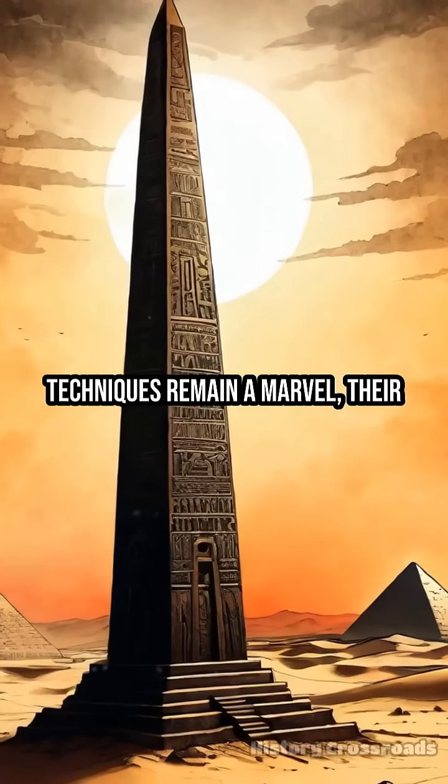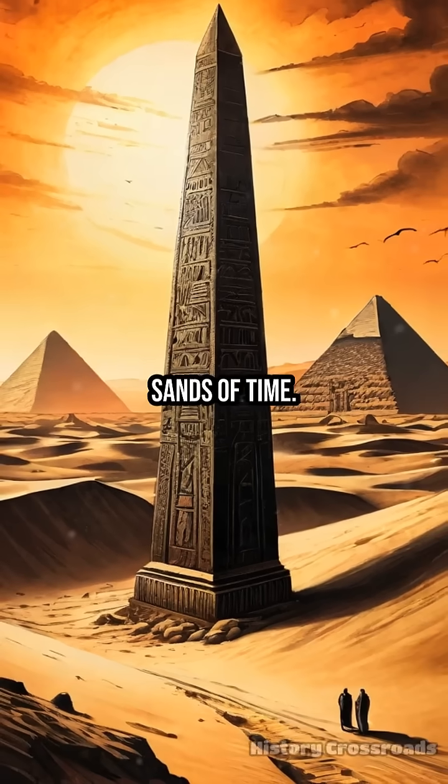The Egyptians' precise transport techniques remain a marvel, their secrets still partly buried in the sands of time.